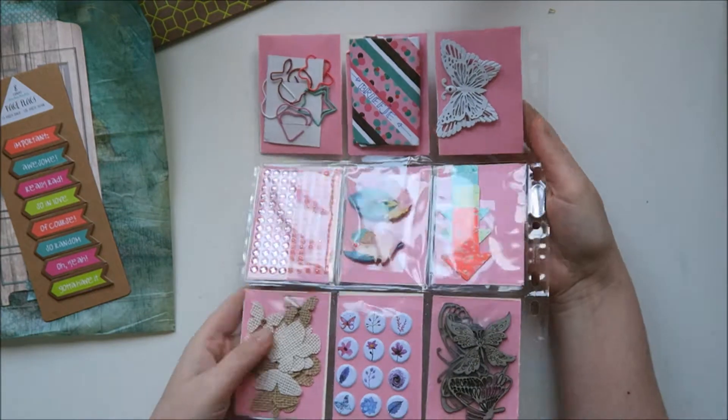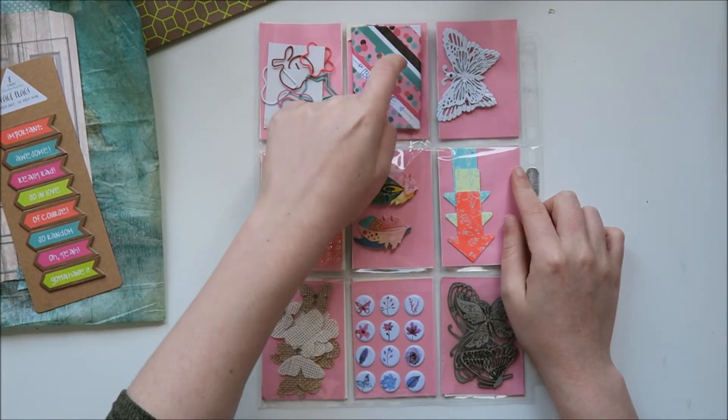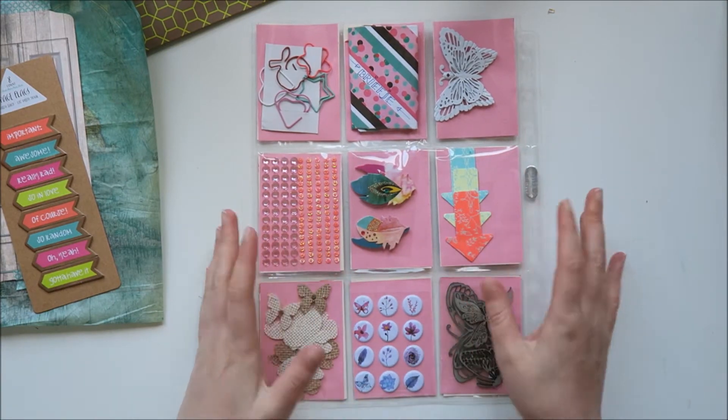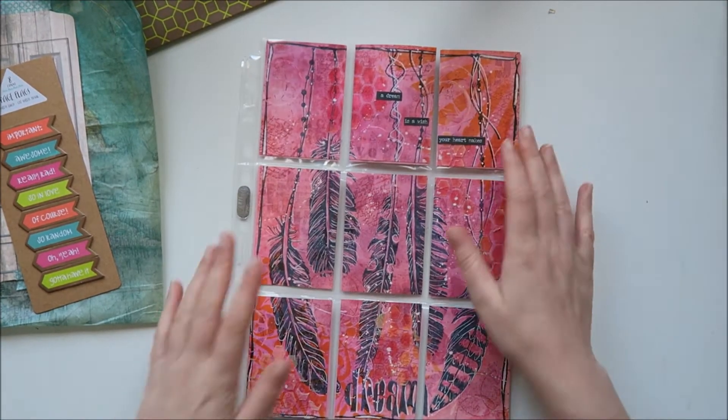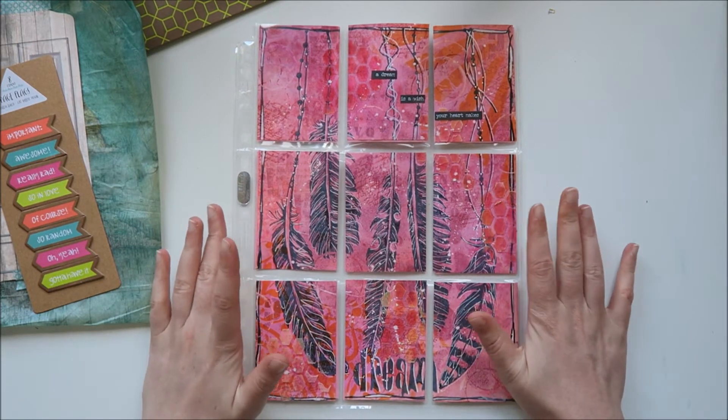And then there are some goodies in the back, of course. And here is her note to me. I so love this. Ilya, thank you so, so much. And I would love to swap with you again.